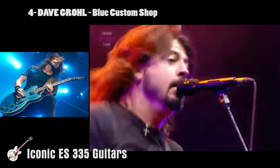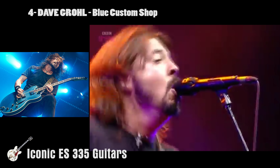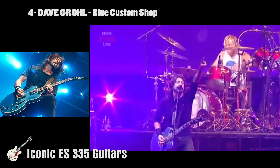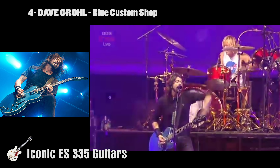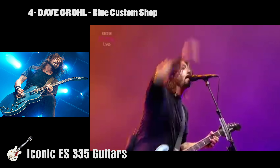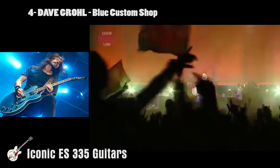Dave Grohl is going to get me a lot of stick for putting his blue ES-335 custom shop design on this list, because I know the purists will say it's not a 335. However, both Gibson and Grohl beg to differ, as it's been billed as such in all media they've released. Nobody can argue that it's fast become a modern icon in the hands of the Foo Fighters frontman, gracing most of the stadiums and arenas on the live circuit over the past five years.